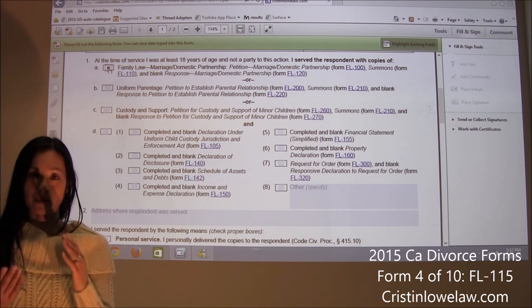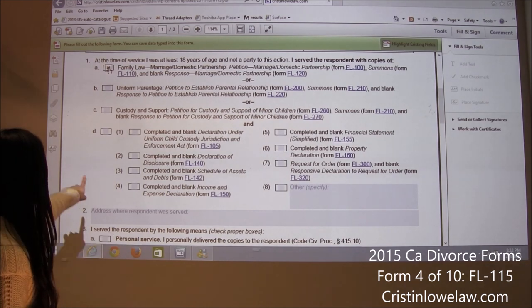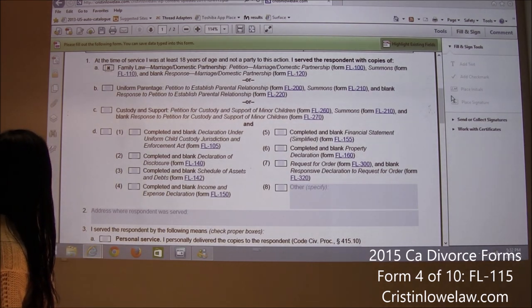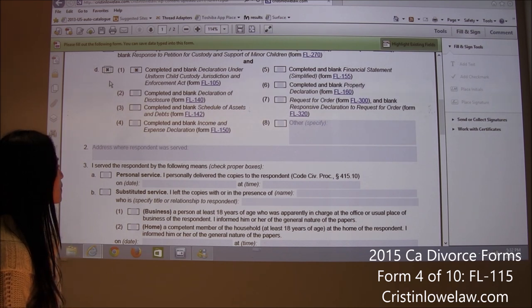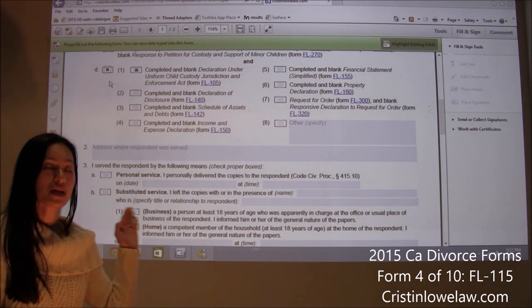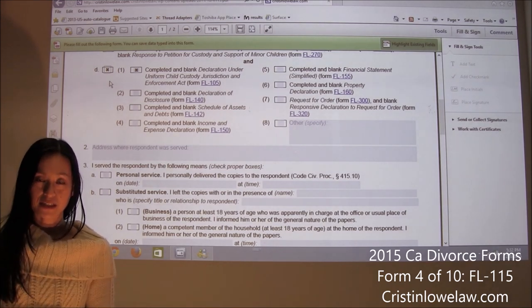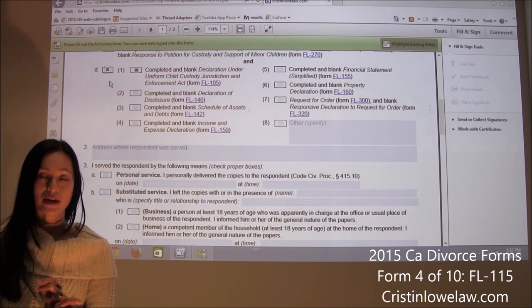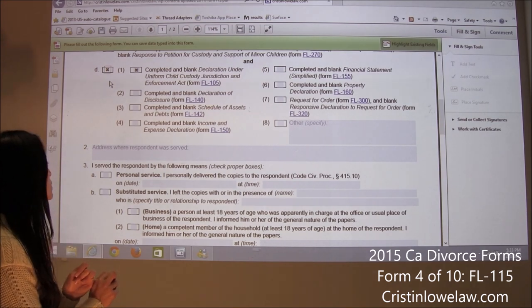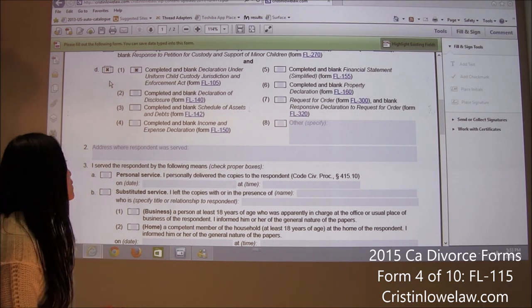If you have a minor child — in our example we have Ryan — you also have to serve and file the UCCJEA. So we are going to check box D and also D1. In John's case, he has a child, so he is going to serve the petition, the summons, the UCCJEA (FL-105), a blank response FL-120, and a blank UCCJEA FL-105.